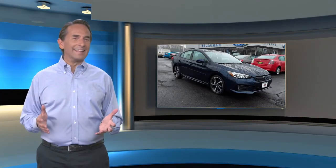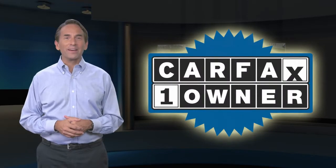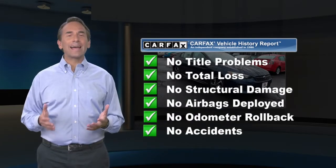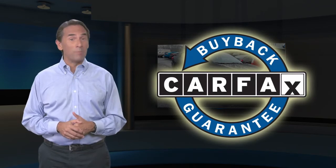Feel confident in this Carfax Verified One-Owner Vehicle with the Carfax Vehicle History Report. Find this complimentary Carfax Vehicle History Report online or contact the dealership. This vehicle qualifies for the Carfax Buyback Guarantee.